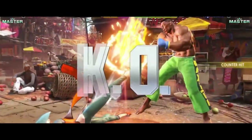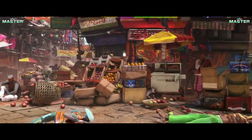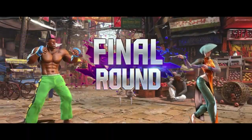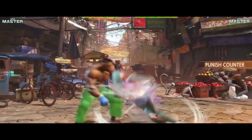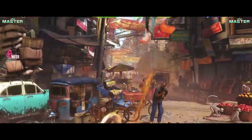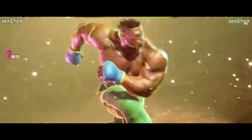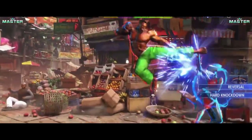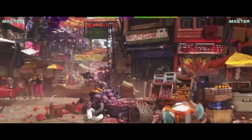Now let's talk gameplay. Capcom is introducing some exciting new mechanics to shake up the Street Fighter formula. One of the most significant changes is the addition of V-Shift and V-Counter moves. These defensive maneuvers will give players more options when it comes to evading attacks and turning the tide of battle. V-Shift allows players to quickly dodge and counterattack, while V-Counter lets you interrupt your opponents' combos with a devastating move. These new mechanics add an extra layer of strategy and can completely change the flow of a match.